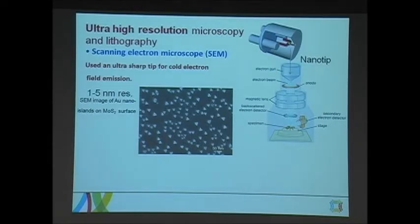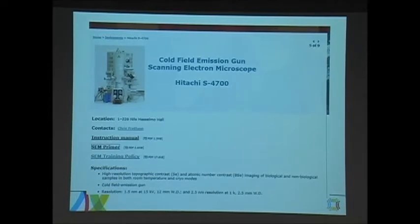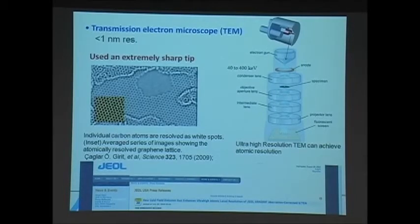Hitachi recently moved to cold field emission guns as the source for their electron microscopes. They want to adopt this technology because they think it will provide higher resolution down to 1.5 nanometers using a cold field emission source. But for this cold field emission source, they need a very good vacuum — the vacuum around the tip must be very, very good. Even in transmission electron microscopes, we can now go down to atomic resolution; this picture shows the lattice structure of graphene. JEOL also recently adapted cold field emission sources to enhance the performance of their transmission electron microscopes.